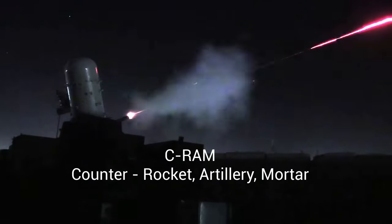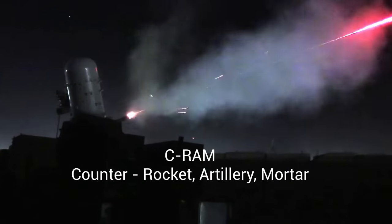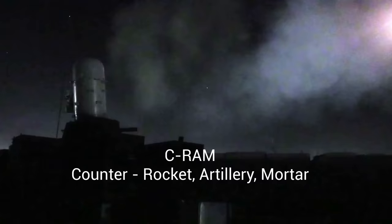There's a third threat called RAM, meaning rocket, artillery, and mortars. America has only been able to counter the RAM threat relatively recently — meaning we can shoot down incoming rockets, artillery, and mortars in mid-flight. The American Army uses something called a C-RAM, which is basically a Navy Phalanx gun that's been placed on a flatbed trailer.